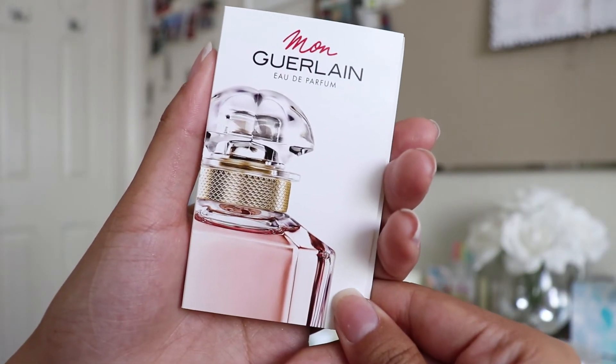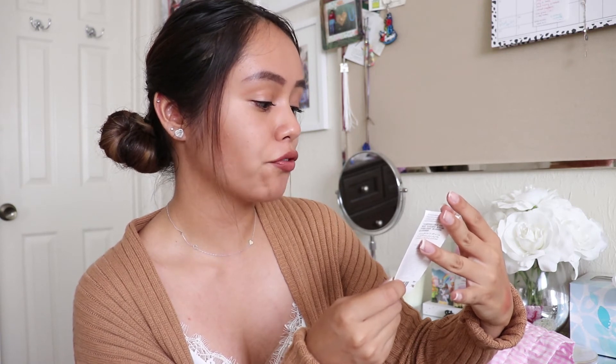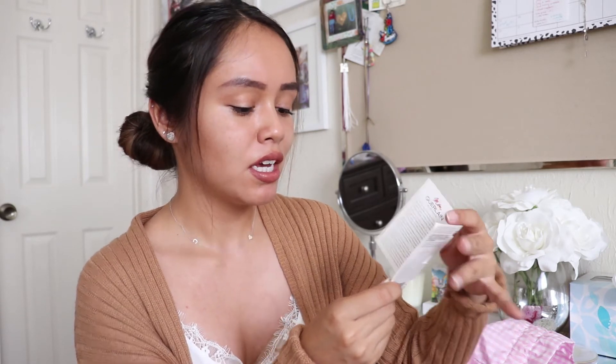The second to last product is this Guerlain Perfume called Mon. I am super picky with my perfumes and I'm not sure if I'm going to like this — I usually don't like perfumes that come in beauty subscription boxes. The perfumes I usually like are YSL Black Opium, Amazing Grace by Philosophy, Viktor and Rolf Flowerbomb, and Miss Dior Blooming Bouquet. That's the range of perfumes I like. If I don't like this one, I'm going to give it to my aunt because she loves perfumes.